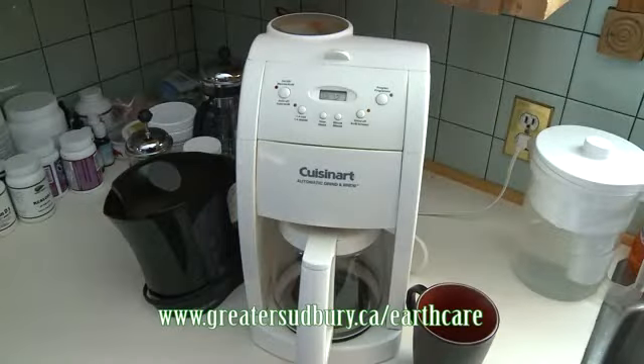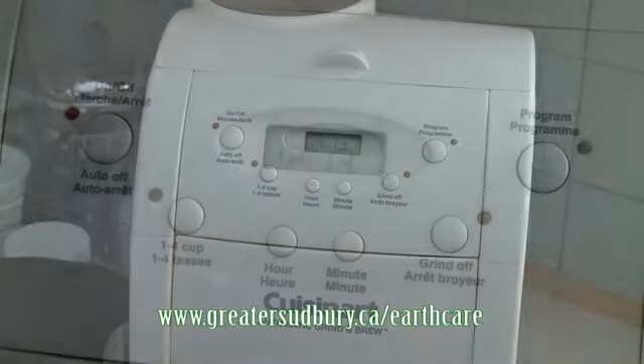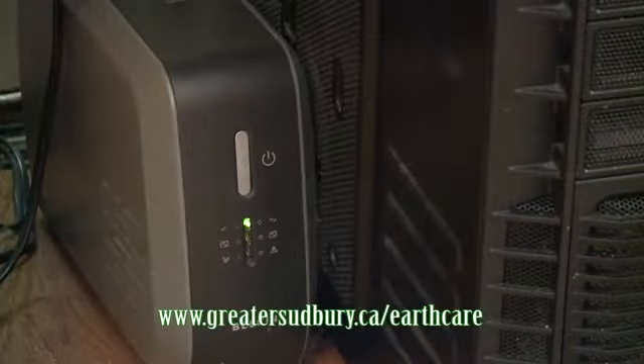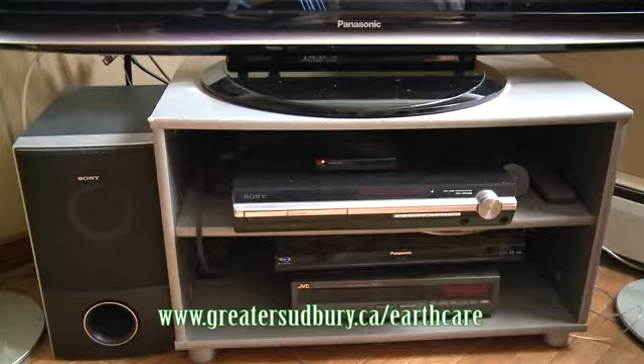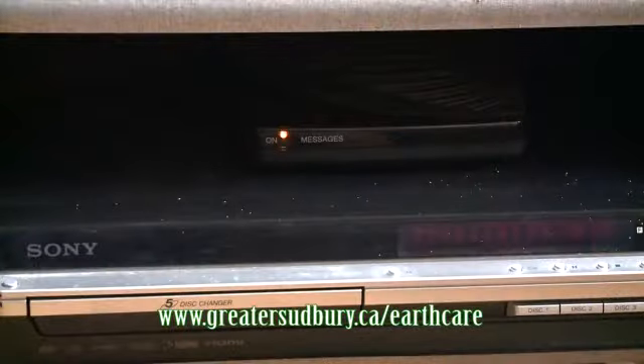Did you know that many common household items continue to draw electricity even when not in use? Often called Phantom Power, this unnecessary drain is wasteful and expensive. It accounts for up to 15% of a household's annual electricity bill.